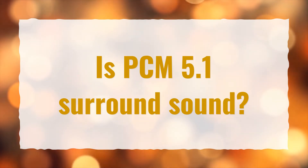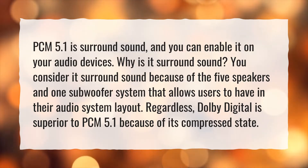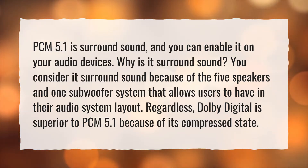Is PCM 5.1 surround sound? PCM 5.1 is surround sound, and you can enable it on your audio devices. Why is it surround sound? You consider it surround sound because of the five speakers and one subwoofer system that allows users to have in their audio system layout. Regardless, Dolby Digital is superior to PCM 5.1 because of its compressed state.